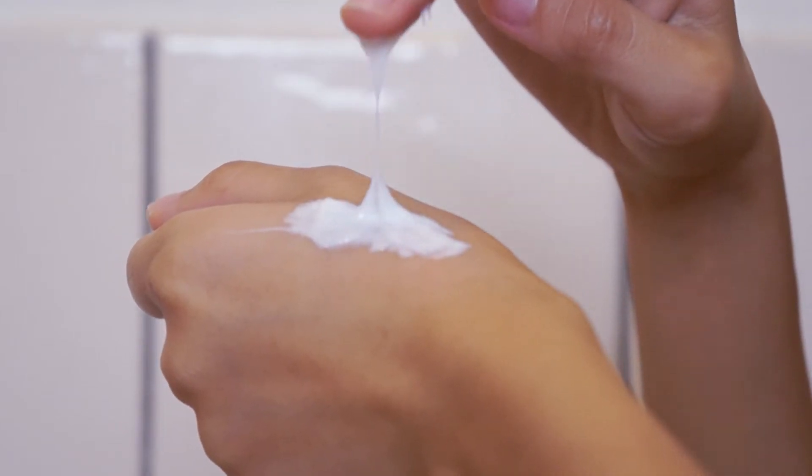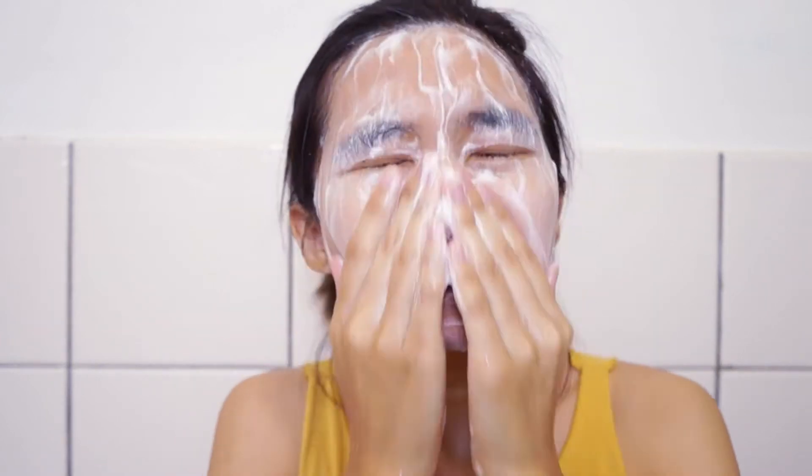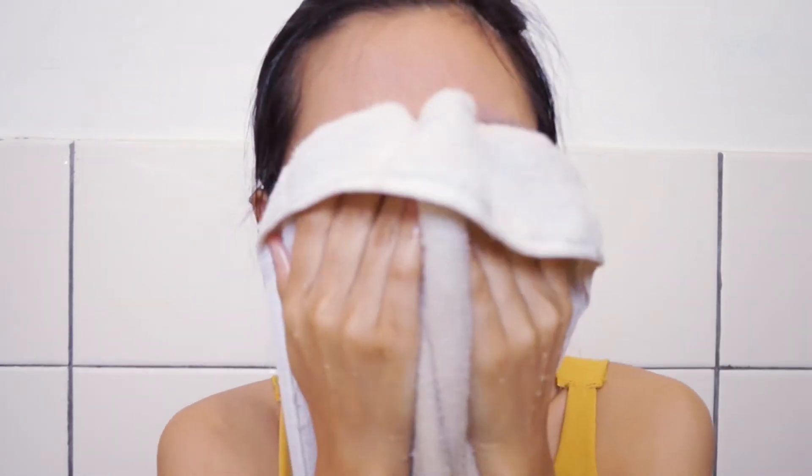After using it for around one week, my opinion hasn't changed — this cleanser makes my skin so soft. I also noticed that it shrinks my pores around my nose area, where I have huge pores, making them appear smaller. Maybe it's the cooling effect or the exfoliating function. One strange thing I want to point out is that when I received this cleanser, it was only about half filled, and I'm not sure if that was intentional.